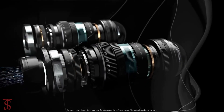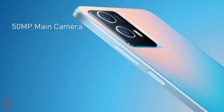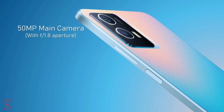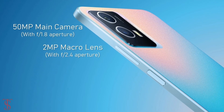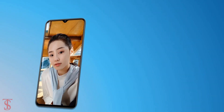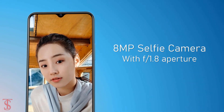In terms of optics, the iQoo U5 supports a dual camera setup on the rear that houses a 50MP main camera with f/1.8 aperture plus a 2MP macro lens with f/2.4 aperture. For selfies, it has an 8MP camera under the V-shape notch at the top center with f/1.5 aperture.